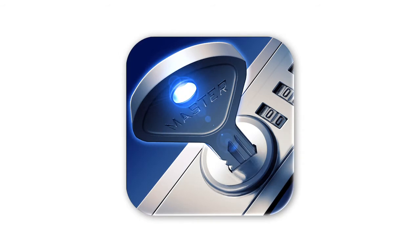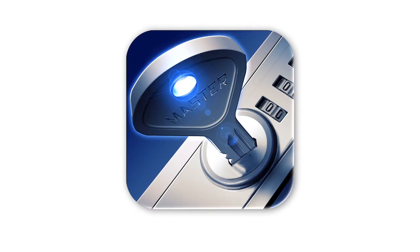If you need a way to carry your passwords and other important information, MasterKey is a secure solution on a device that's already in your pocket.